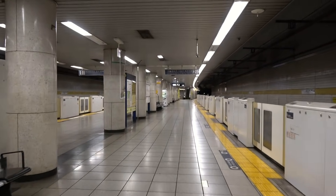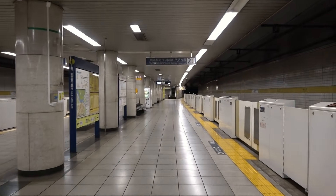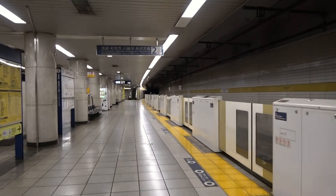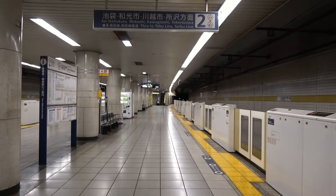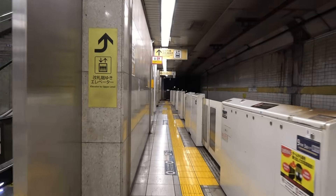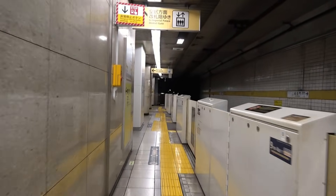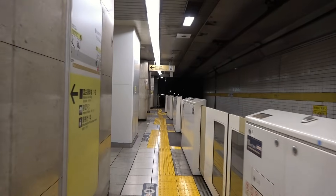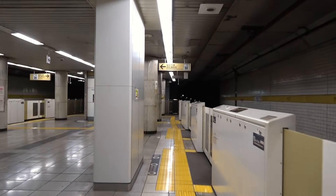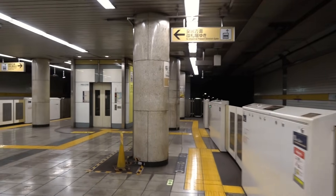This station opened in 1974, roughly 50 years ago. Its interior reflects the typical design of stations built by the Teito Rapid Transit Authority, the predecessor of Tokyo Metro. In stations where platforms are sandwiched between tracks, the platform usually narrows at both ends, but this station differs. Here, the tunnel housing the tracks also drops lower, creating several unusual structural features.